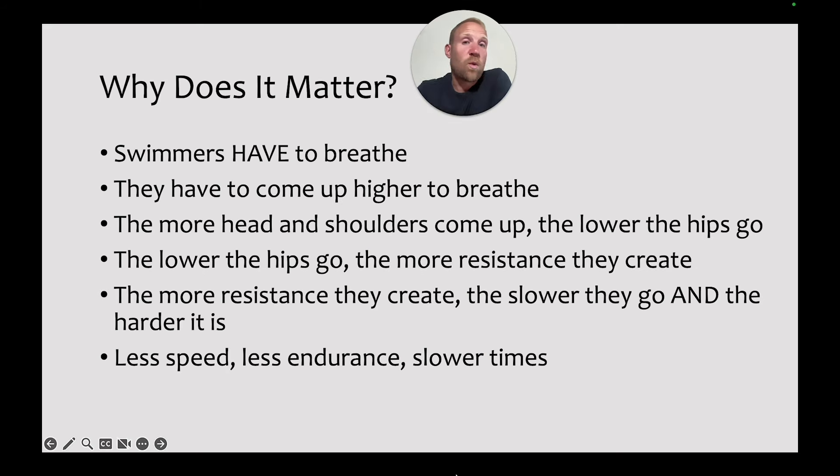Let's get started. So why does breathing matter in butterfly? The reality is that swimmers have to breathe. In every event over a 50, they're going to have to breathe, and if they're not breathing well, there's going to be problems. Swimmers are going to have to come up higher in order to breathe, because they have to make sure that their mouth clears the water so they can actually get air in. The more the shoulders and the hips come up, the lower the hips are going to go, and the more resistance swimmers are going to create as they move through the water.